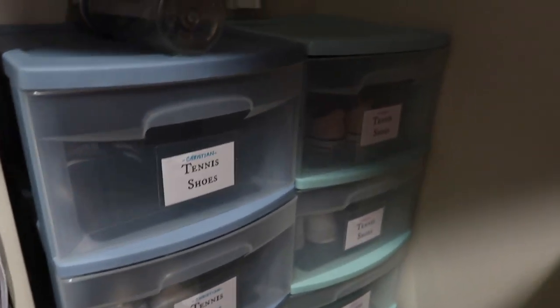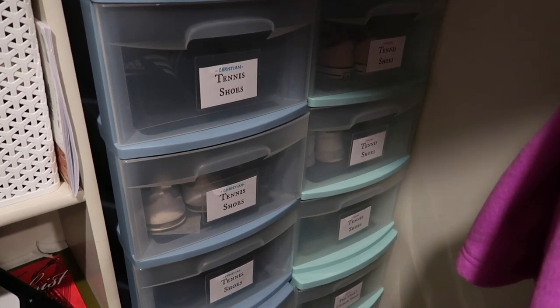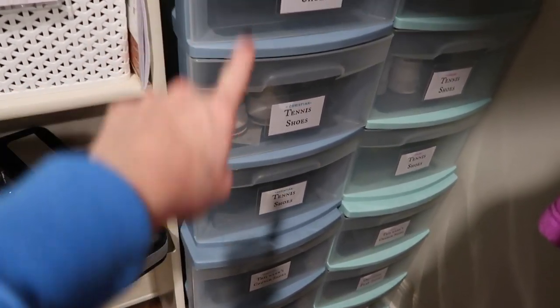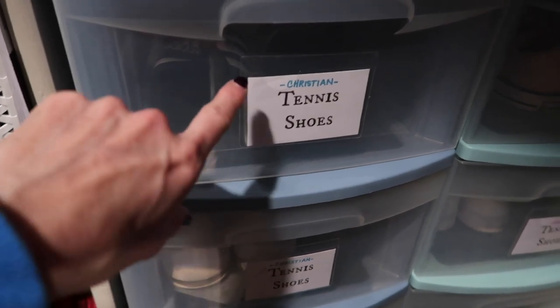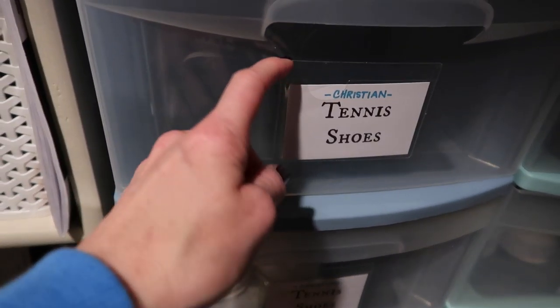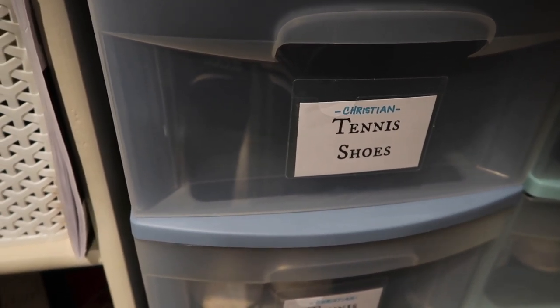Over here is probably my favorite thing in here — this is where they keep all of their shoes. The only shoes in their closets upstairs are boots or church shoes. Otherwise down here is where all tennis shoes, flip-flops, and that type of thing are stored. They both have two sections. I just made up these labels on my computer from Word, and I got these little sticky place card holders from Amazon — I'll link those below — and just stuck them on the front of the drawers.